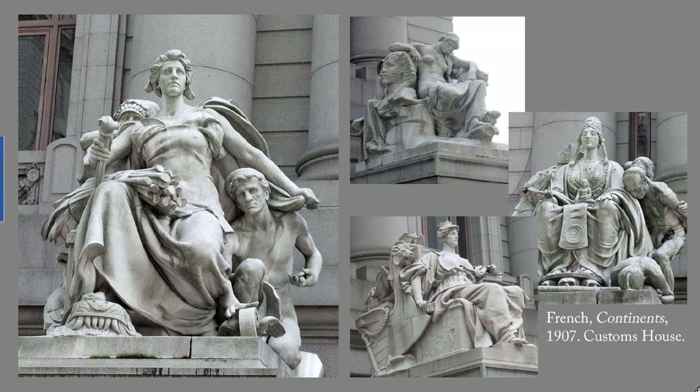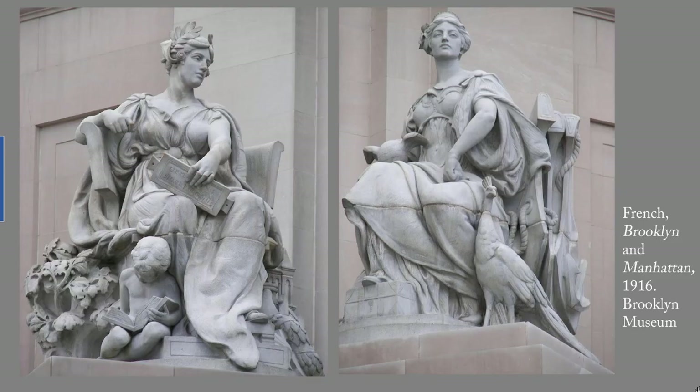French's largest project in New York City, and one of my favorites, is the set of four continents in front of the Customs House at Bowling Green. Placed in 1907, they represent America on the left, this is Africa, this is Asia, this is Europe. I have argued on my website that these represent states of mind rather than comments about the actual inhabitants of those continents. In 1916, French's allegorical figures of Manhattan and Brooklyn were set in place at the east end of the new Manhattan Bridge. There they remained, covered with dirt from passing automobiles until 1963, when Robert Moses decided to redesign the entrance ramps and they were moved to the front of the Brooklyn Museum. There's an article on my website with more about these.